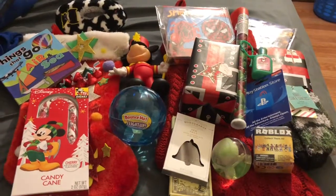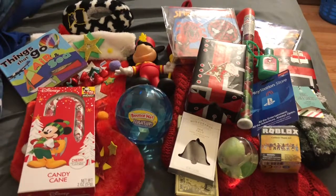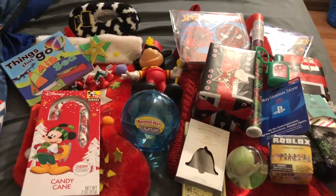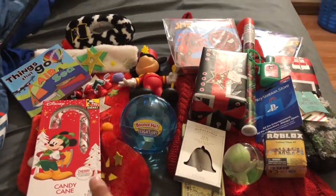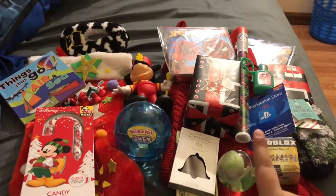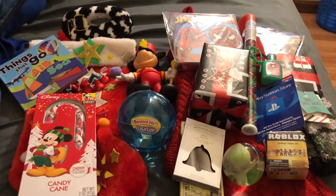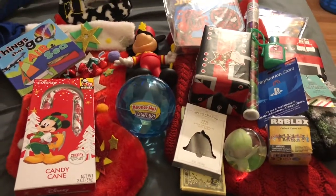Hey guys, welcome to my channel. In this video I'm gonna go through what is in both of my boys' stockings. I am a mom of boys, which I am super happy about. My youngest son is one and a half years old and my oldest son is 10 years old, so there's a huge gap in age range which can be a little bit difficult when shopping.